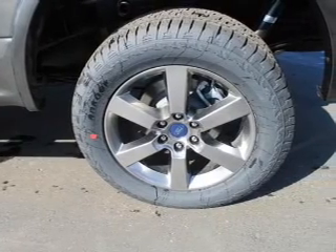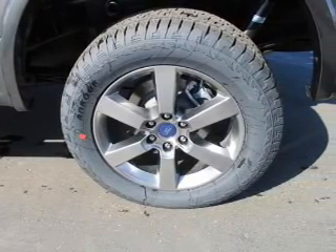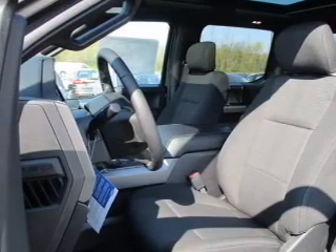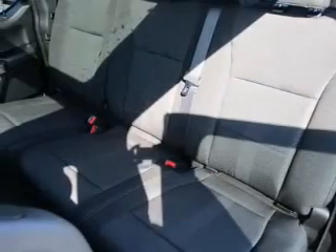Inside you'll find curtain head airbags, driver airbags, side airbags, low tire pressure warning, and child safety locks.